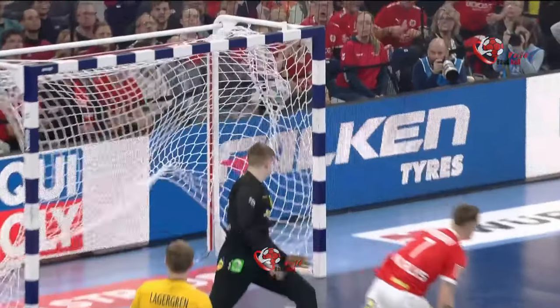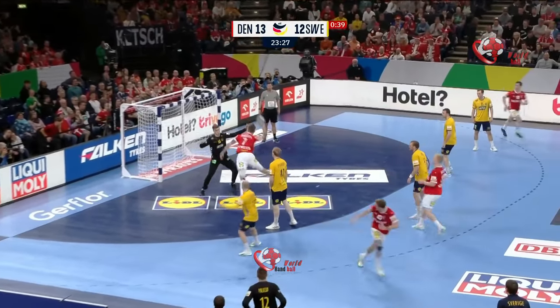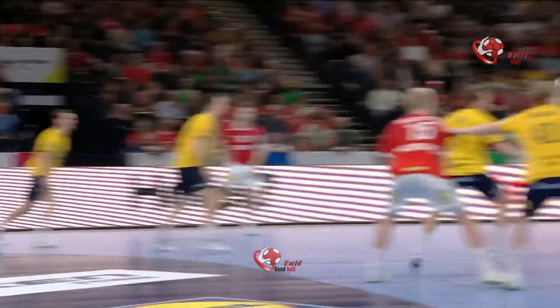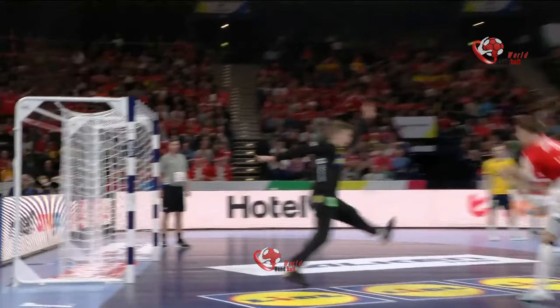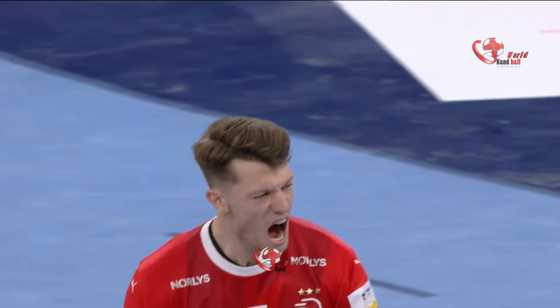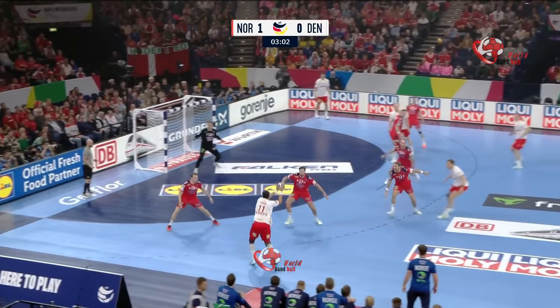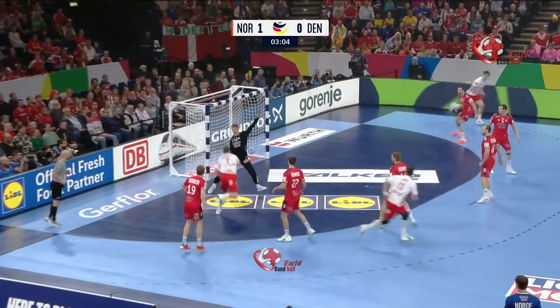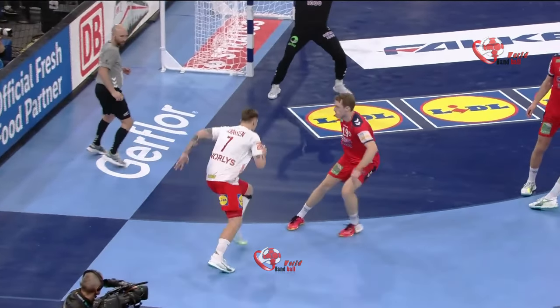Denmark here, 25 goals between the sides so far — and make that 26 with Emil Jakobsen, the second of the day, and Denmark do have their two-goal lead at last. Empty switch brings Putlik into the center, longer than the left-hand side — tight angle for Jakobsen, no bother for him though. That's big for Emil Jakobsen.